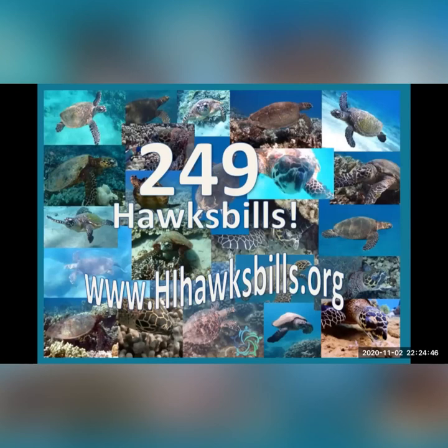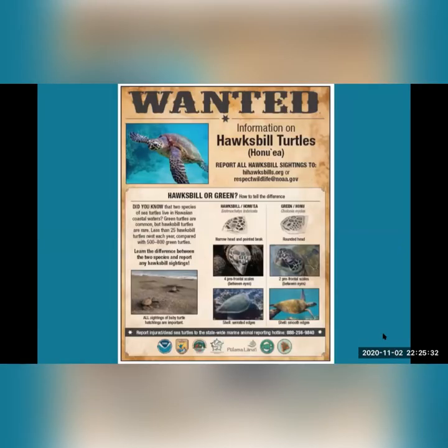Have you been lucky enough to see a rare hawksbill while snorkeling or diving? If you find a new hawksbill, you can name it. Hawaii Wildlife Fund collaborates with the statewide Hawksbill Research Network coordinated by National Marine Fisheries Service. In 2000, Cheryl King started the statewide in-water photo ID catalog, which provides valuable information on this species. Please send photos and information — such as the turtle's location, habitat, depth, and behavior — to hawaiihawksbills.org. As of October 2020, 249 unique individual hawksbills have been identified.